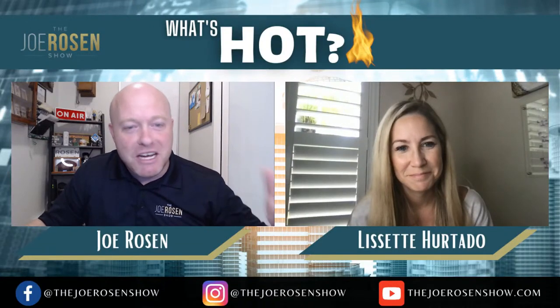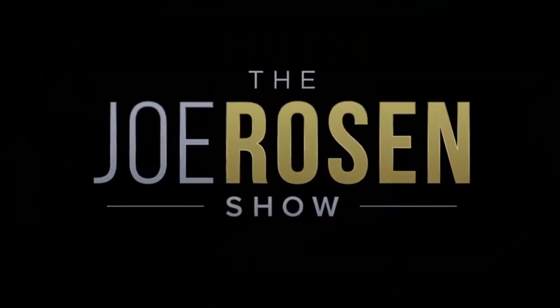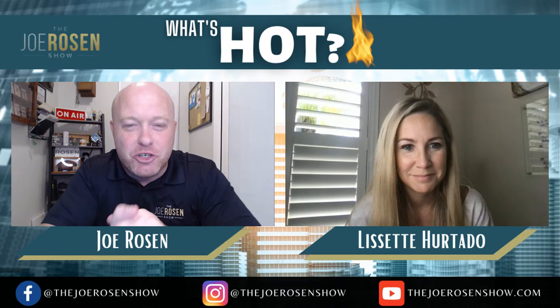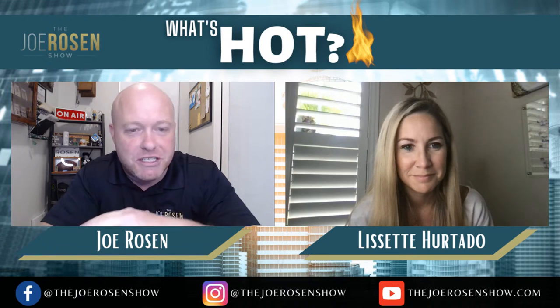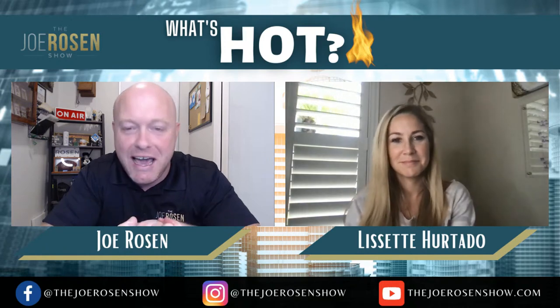Today we're going to get into how much money you can save selling your home yourself. Whether you're joining us on YouTube or on Facebook, feel free to put any comments or questions down in the comment section. We'll absolutely get back to you before the end of the video. Today I've got the amazing Lizette Hurtado joining me.